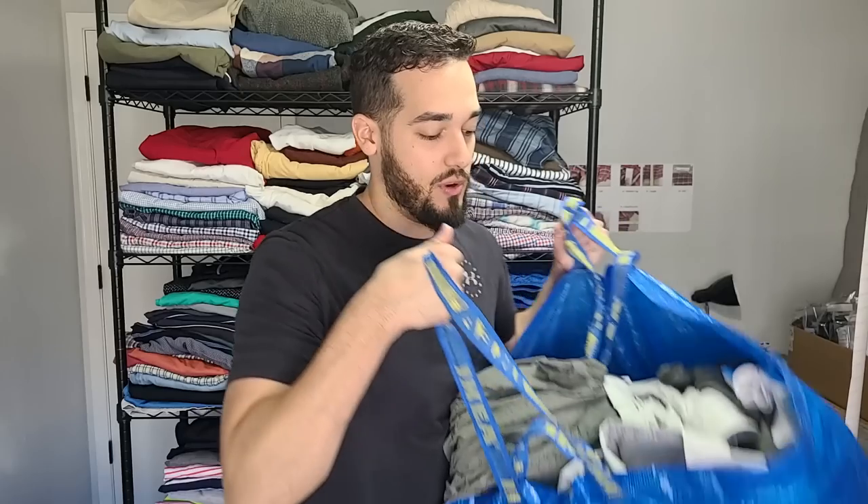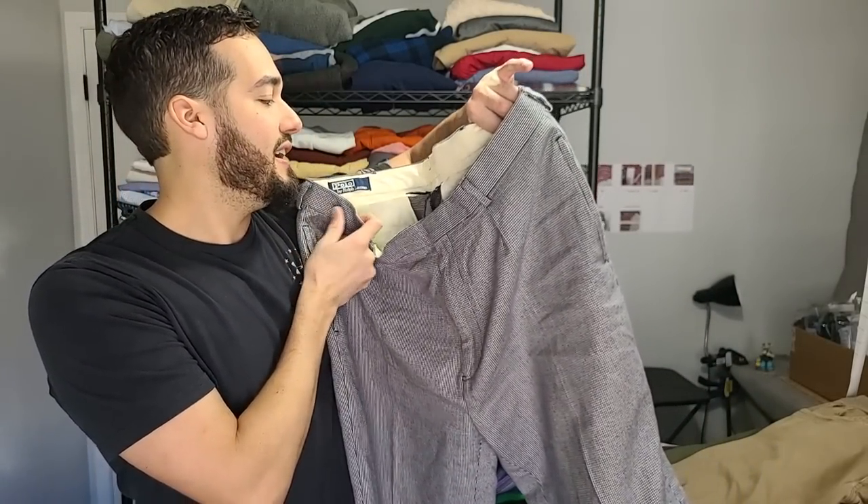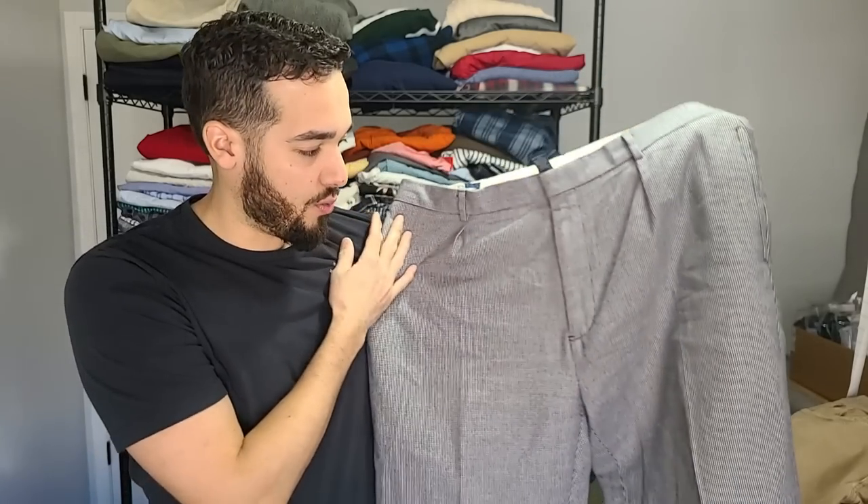We got a run of pants here. Pants and jeans are some of the better sellers — they hold more value if you find the right ones, but they take up more space and take a little longer to photograph. You also have to ship them priority most of the time. I call these grandpa pants — this is Polo Ralph Lauren, 10% wool and 90% cotton. Because it's that 10% wool, you can put wool blend. They're pleated and old school and kind of huge, but they're definitely going to sell.